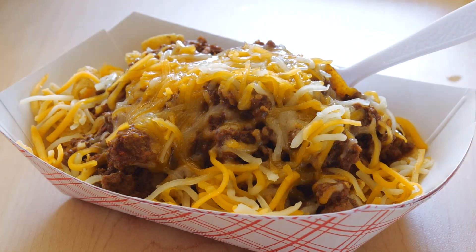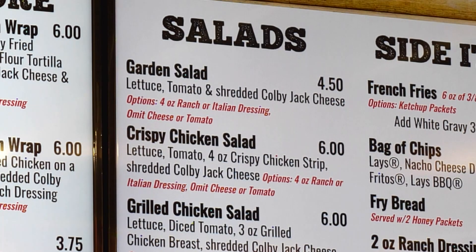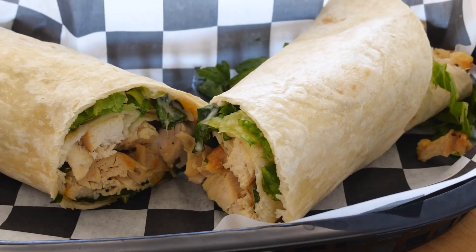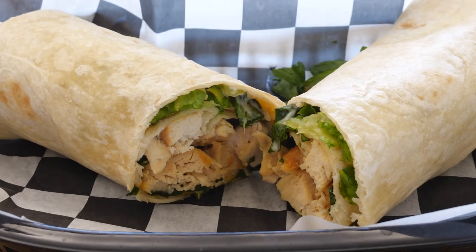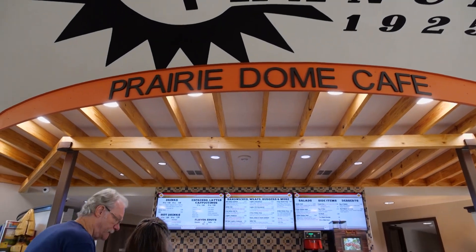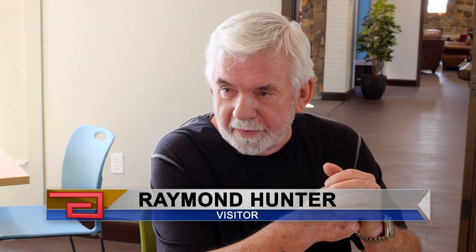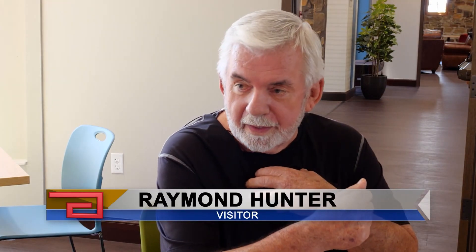They have a very tasty Frito chili pie and Indian taco too. But there are lots of healthy options as well — more salads, chicken wraps with both grilled and fried chicken. Instead of offering you a cup of coffee, they now have about 35 choices. The menu is certainly more diverse. I had the Indian taco — it was delicious. The food is excellent. It's one of the best hamburgers I've had in quite a while, much better than I cook on my own grill.